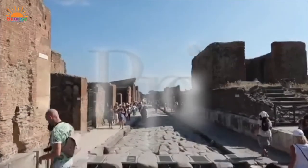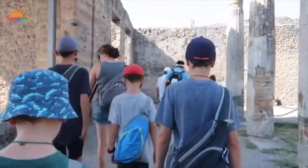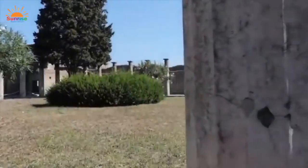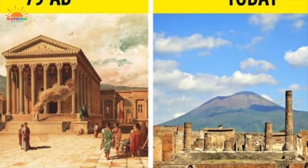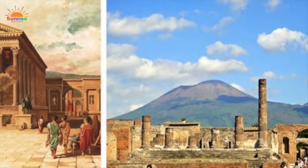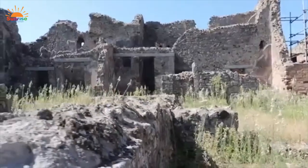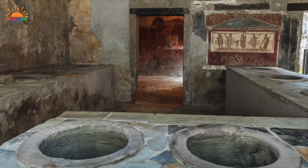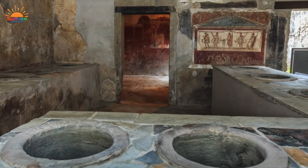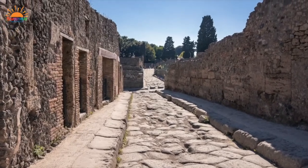Not far from Naples is one of Italy's most interesting attractions: Pompeii. You can step back in time and see how people lived in the year 79 AD, almost 2,000 years ago, when Mount Vesuvius — a volcano near the Bay of Naples — destroyed the city, covering it in ash. Today, thousands of tourists marvel at the sensation of walking through the best preserved example of an ancient Roman city.